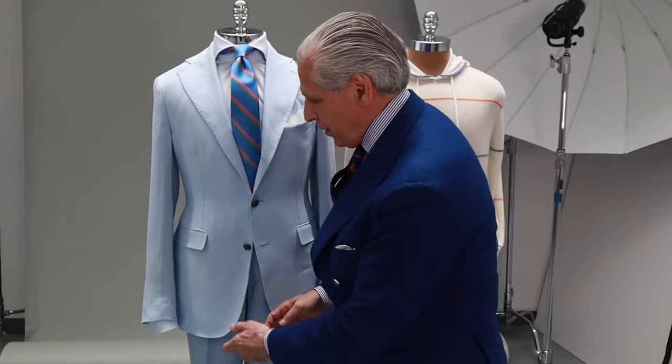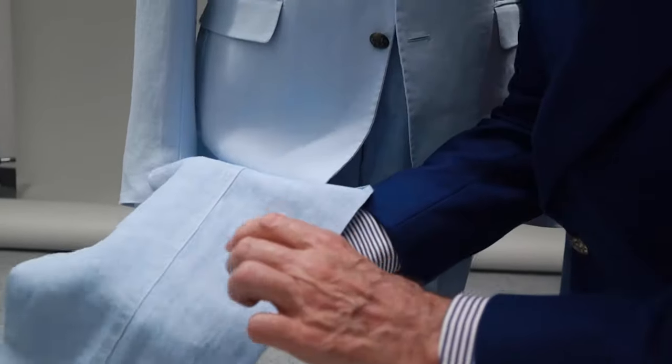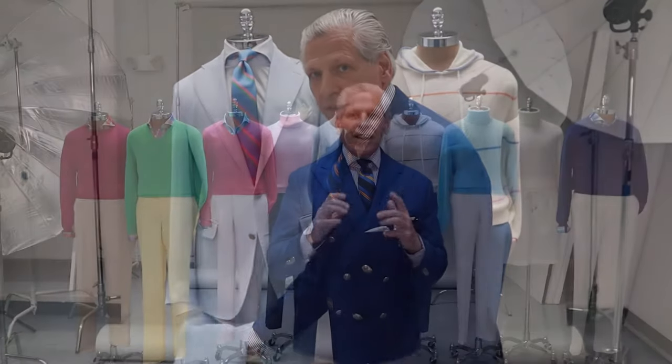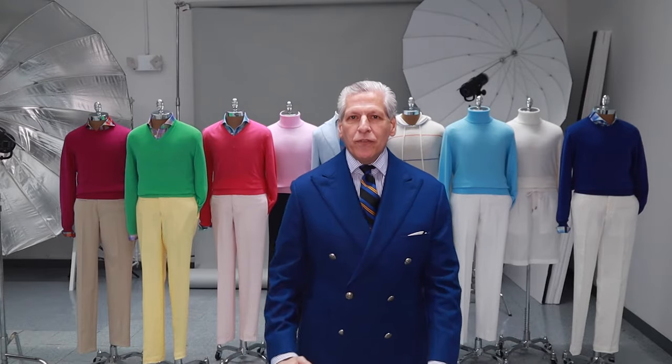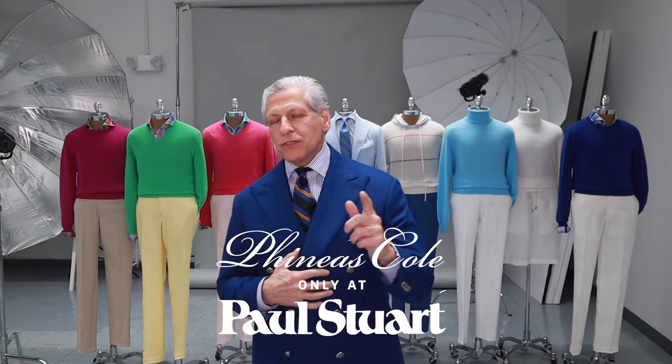Notice the contrast in the fabric here. This is not a suit — the jacket is a hopsack linen weave, and the trouser is a plain weave linen, garment washed and garment dyed. Two shades of blue complete the look. Thank you for letting me take you through our new Phineas Cole Summer Ivy Collection, only found at Paul Stewart and paulstewart.com.